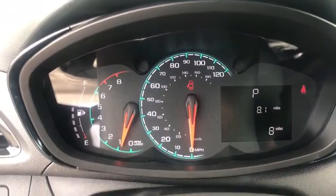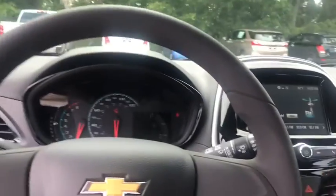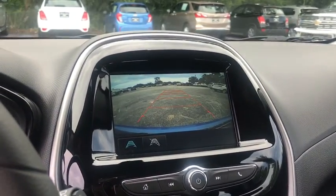Radio data system, low tire pressure warning, front wheel independent suspension. A vehicle like this doesn't come along every day — come in and get it before someone else does.